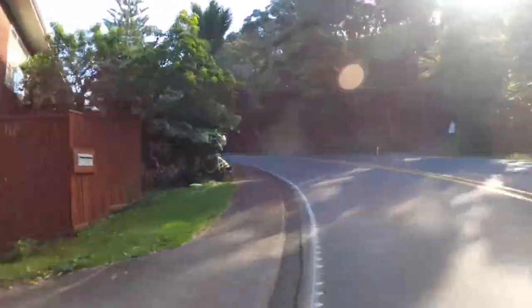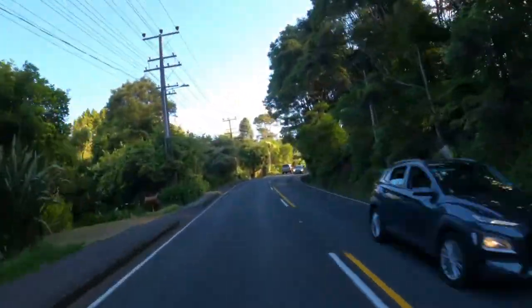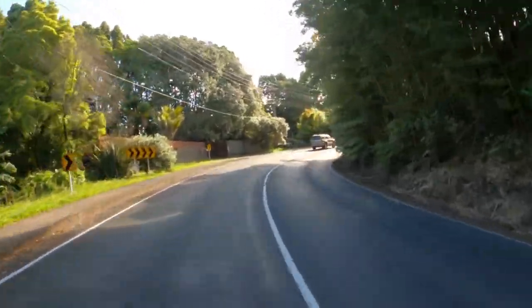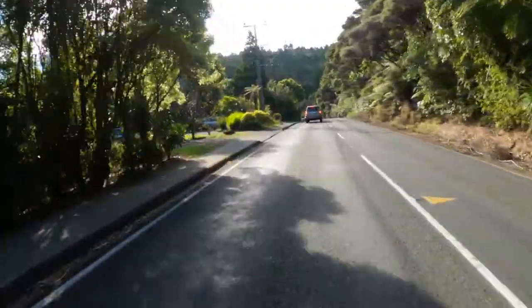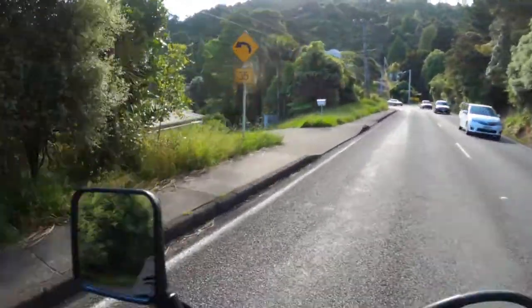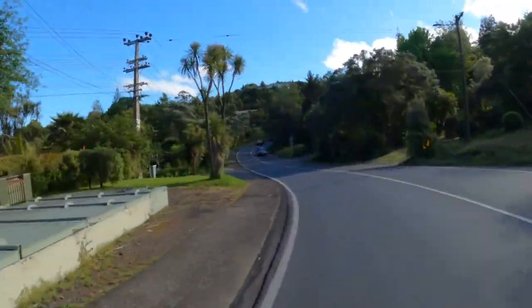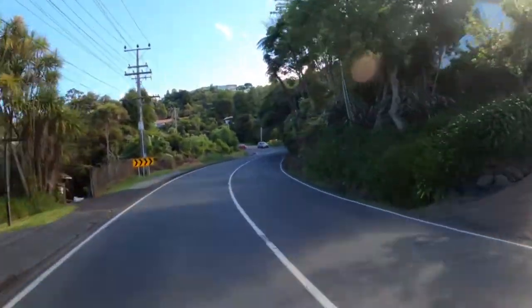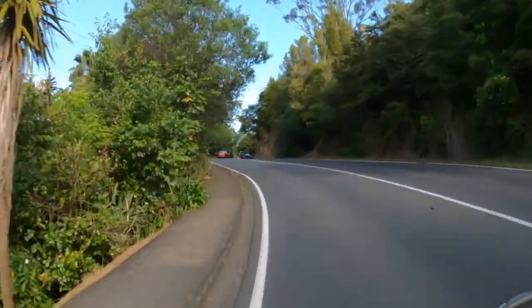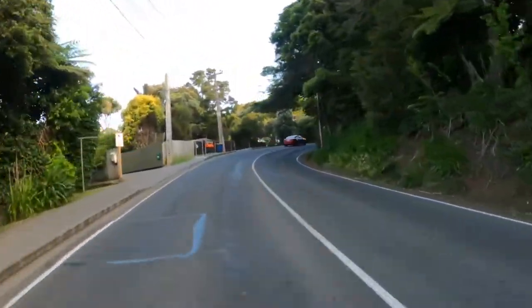This is fun! This bike is so much better because it goes fast when I need it to. It doesn't feel like a struggle with this bike. I've never taken those corners at 60km before.